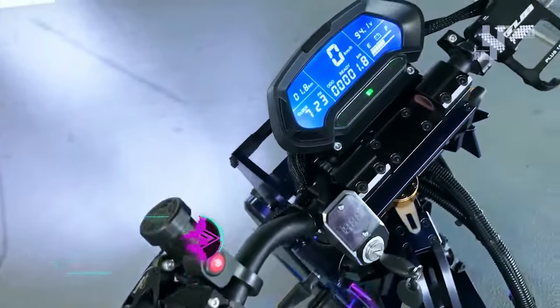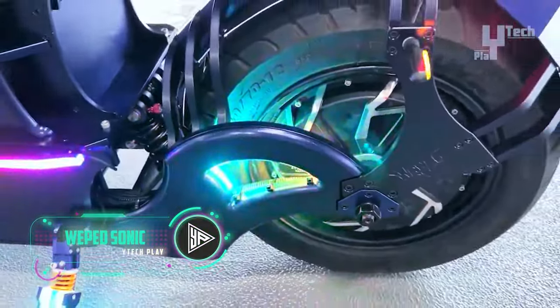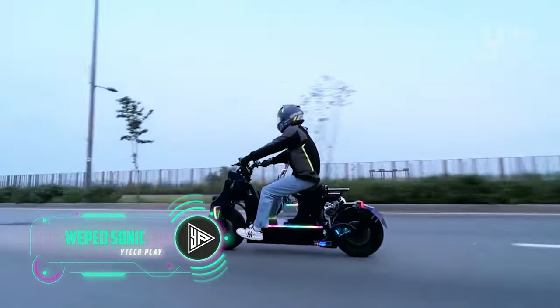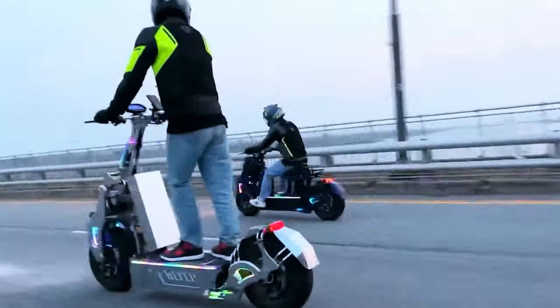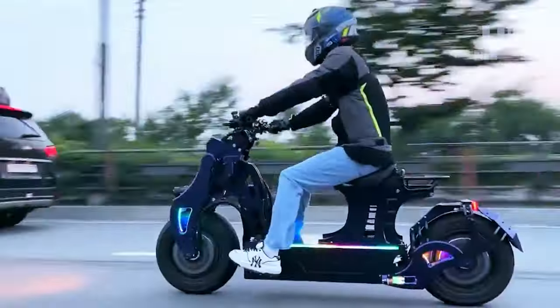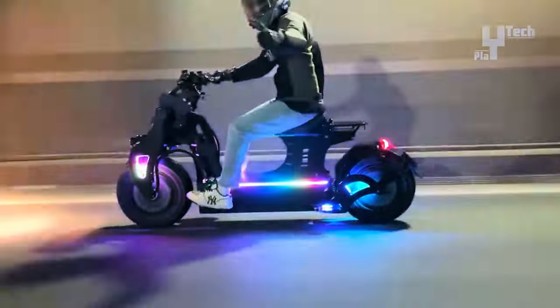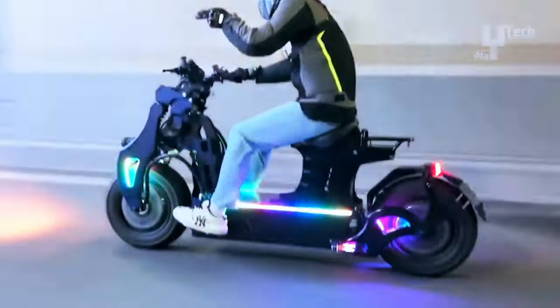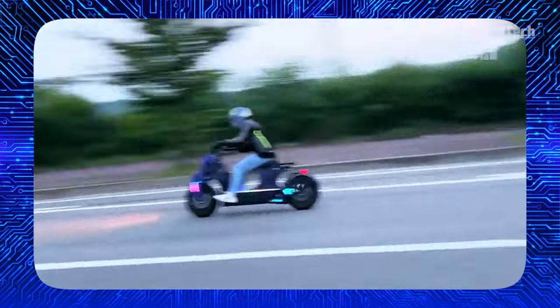The Wiped Sonic electric scooter boasts a top-tier 6061 aluminum frame for unparalleled durability, complemented by a potent motor ensuring a smooth ride. Its 20-inch tubeless tires, combined with front and rear oil shock absorbers, guarantee optimal comfort. Safety features include dual headlights, a tail light, and a widescreen display for driving data.